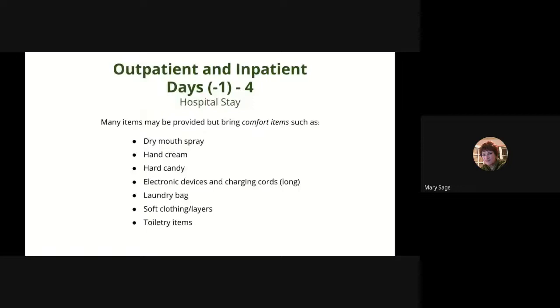Both outpatient and inpatient will experience day negative one through day four in the hospital. Note that days prior to day zero are negative numbers — the patient receives conditioning therapy during this time. Comfort items to bring include dry mouth spray, as hospital air can be drying. Also bring saline nasal spray, hand cream, and hard candy, as some experience an odd taste during the transplant process. Bring electronic devices with extra-long charging cords, a laundry bag, and soft clothing in layers. Toiletry items may be provided by the hospital, but bring your favorites. Avoid items with a heavy scent, as some facilities do not permit scents, oils, or perfumes. You will shower every day, so bring enough for your entire stay.